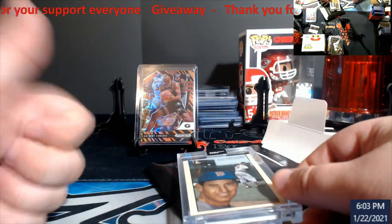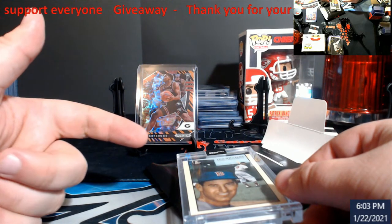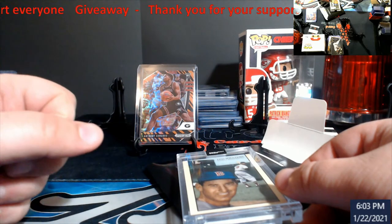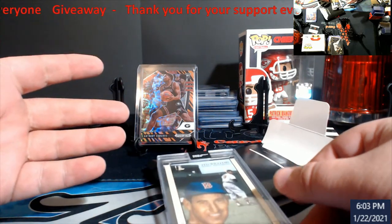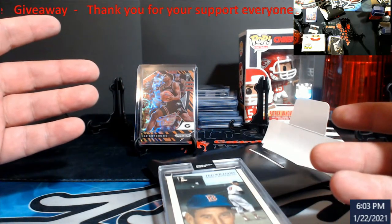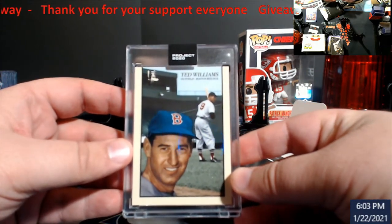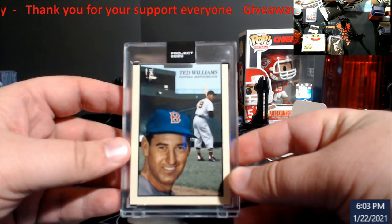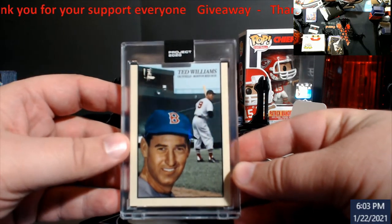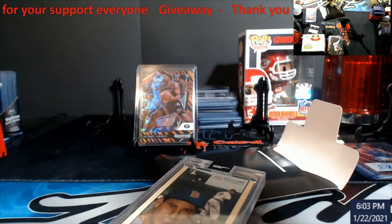All you gotta do is be a subscriber to the channel, give the video a thumbs up, and leave a comment. We should be down to two teams left heading into the Super Bowl, so in your comments leave who you think is going to be winning the Super Bowl this year. Only one comment counts. You gotta be a subscriber, give the video a thumbs up, leave a comment on who you think is going to win this year's Super Bowl.